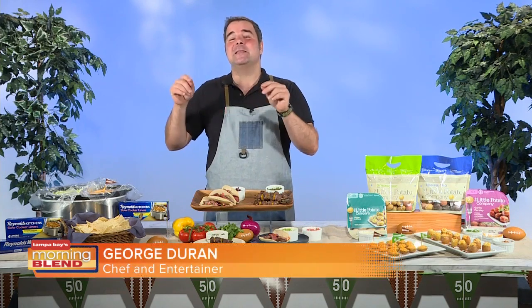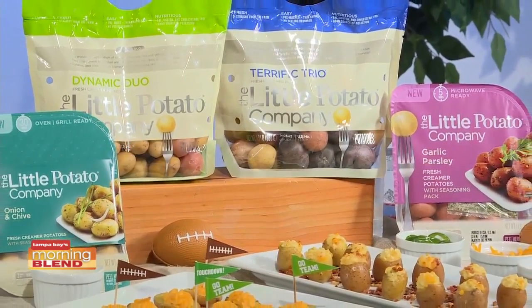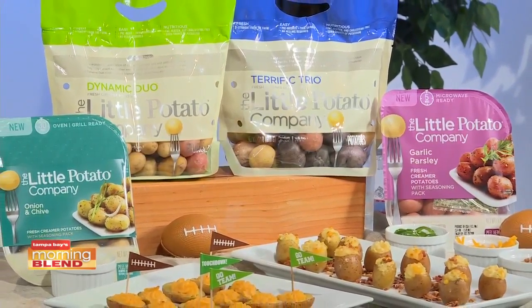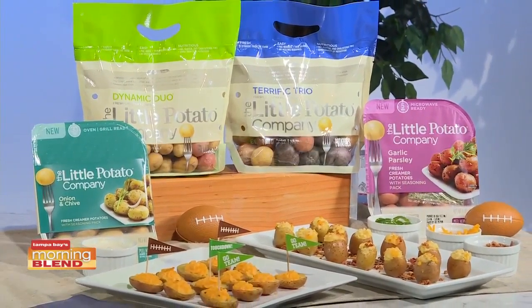Well, Roxanne, actually there are ideas that go beyond chips and things right now. You want to impress guests by cooking tasty options from the Little Potato Company — veggies prepared in a snap. They come in oven, grill, and microwave varieties with seasoning packs, in one or three pound bags.